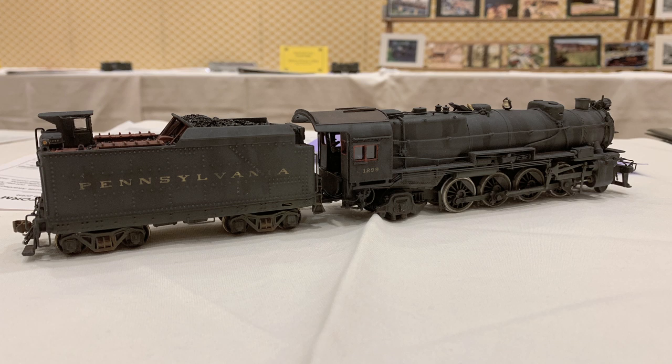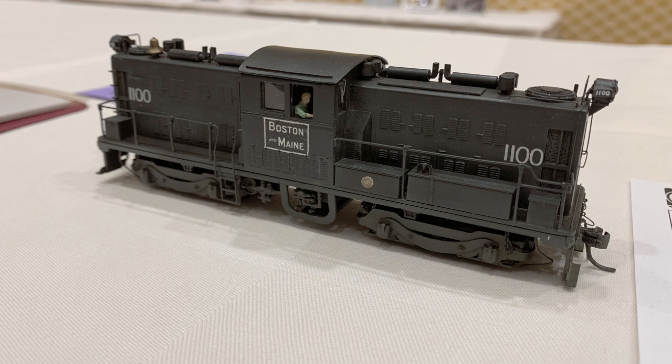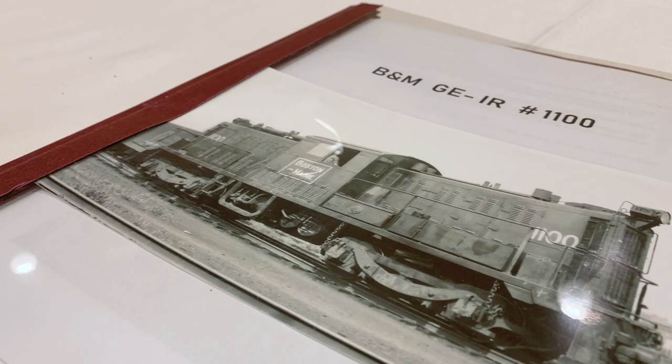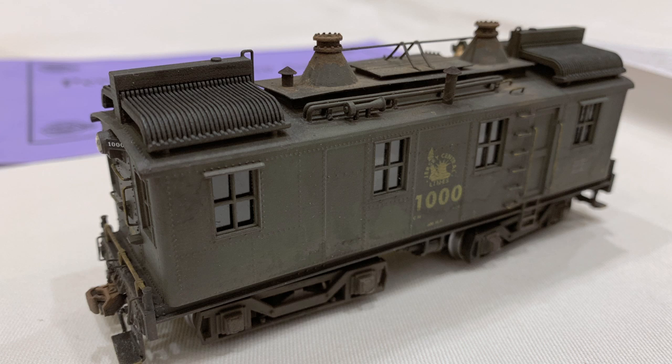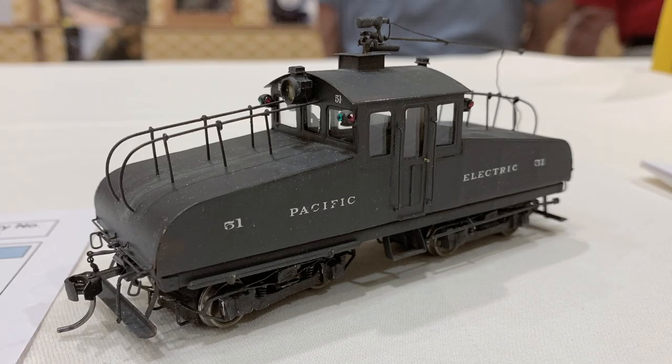There were some great models here — some steam locomotives, not too much in the way of diesels, but some beautiful, beautiful steam locomotives. They had good documentation on the prototype as well. And I fell in love with this little box cab — that was one of my favorite models in the whole room. Look at that, it is so detailed. That's beautiful.